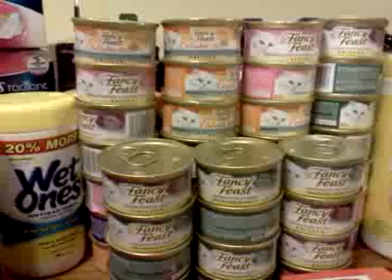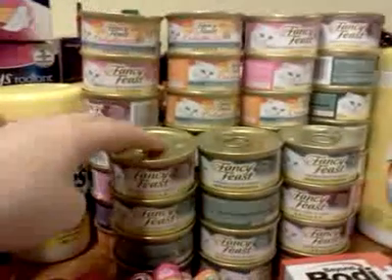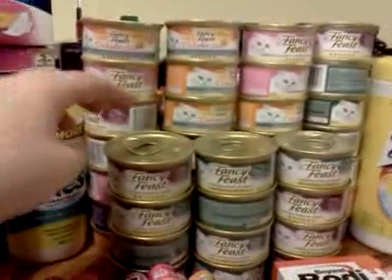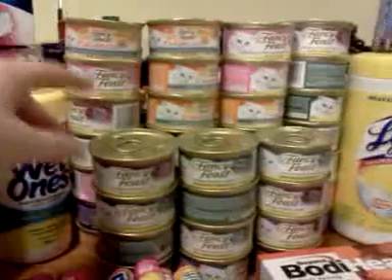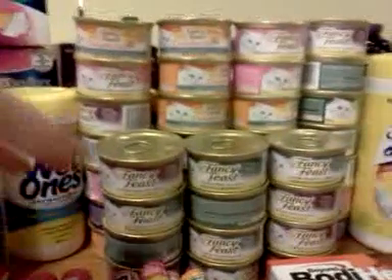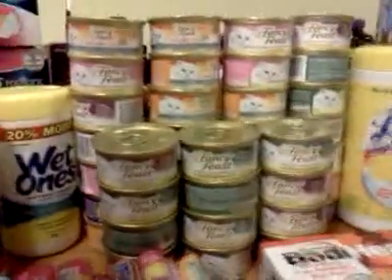I did do the Fancy Feast deal. I bought 40 cans — they're 50 cents a piece if you buy at least five cans in one transaction. I used a one-dollar-off-24-cans coupon, and if you spend ten dollars it gives you two dollars back. So I spent a total of $20, got four dollars back, plus the dollar off — that's five dollars off. It was a good price on the cat food.